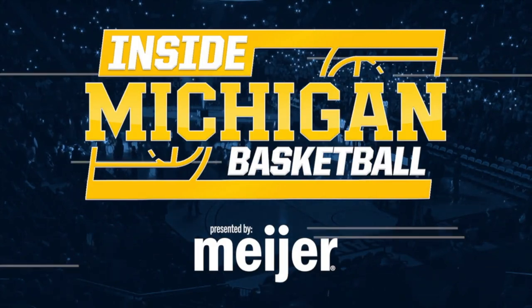Inside Michigan Basketball is brought to you by Meijer. Hi, everybody. Welcome to Inside Michigan Basketball, our first show of 2023.